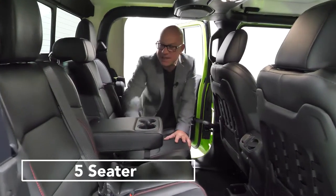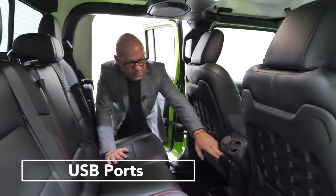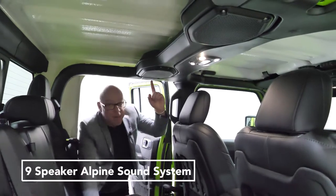You can seat three comfortably in the back, beautiful leather seats, USB charging points, air-conditioned vents, and massive speakers.